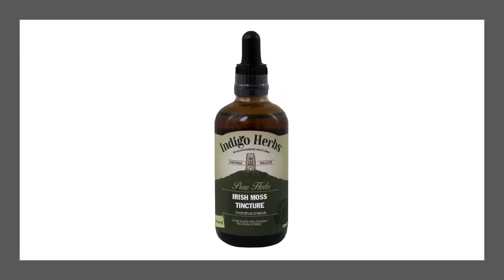For centuries, the Icelandic moss has been used as a European folk medicine to treat various ailments such as coughs, colds, respiratory illness and digestive issues. It's most commonly used as a lozenge or a cough syrup, but it can also be consumed as a tea, ground in soup and porridge, as a feed for reindeer and as a flavouring for alcoholic beverages.